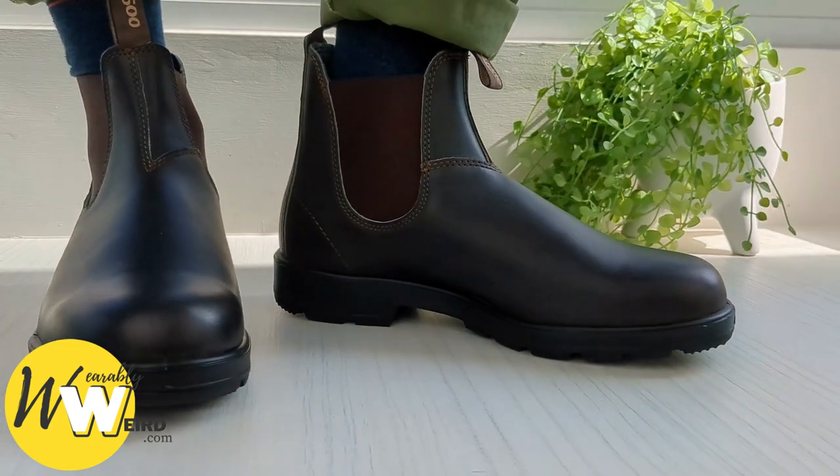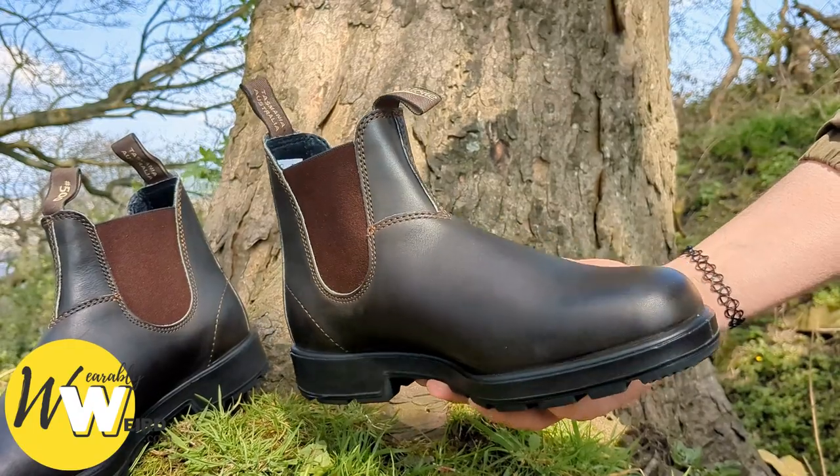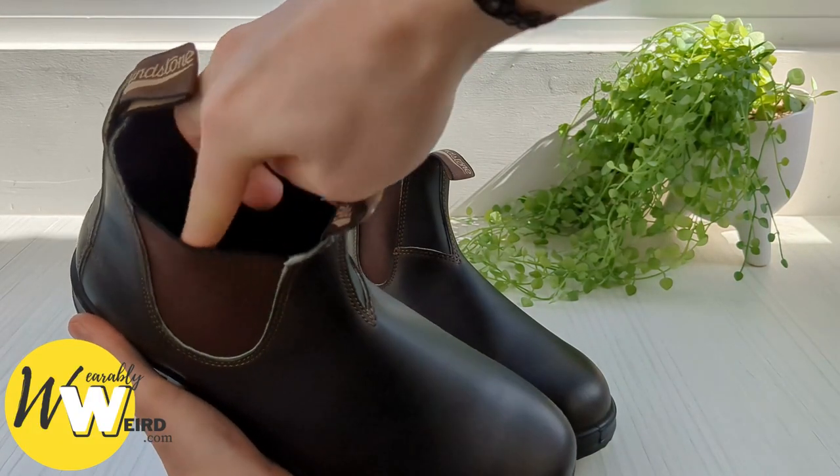I find that my Blundstones tend to stretch out after a few weeks of wear. I'd say that I noticed a difference around the 3-4 week mark with regular wear, as the leather softens and contours to my foot shape.